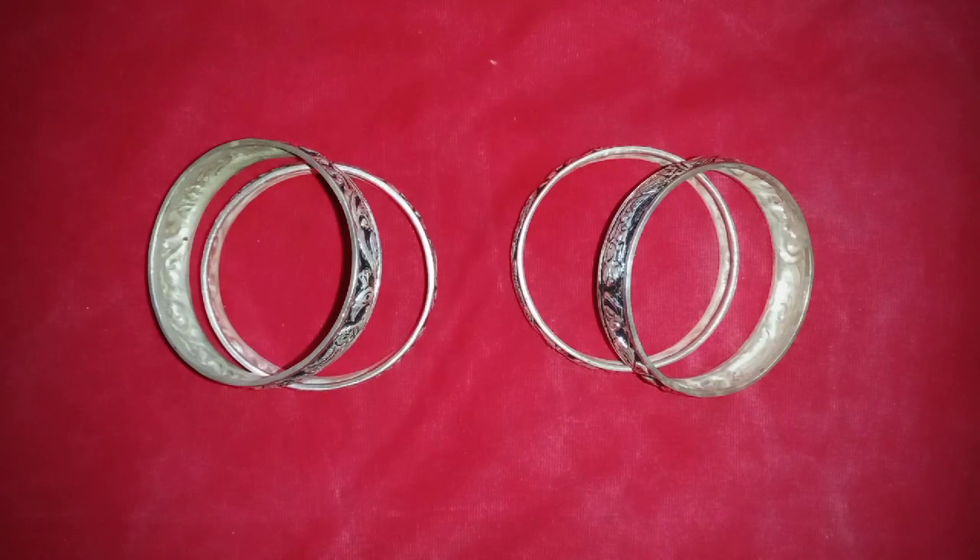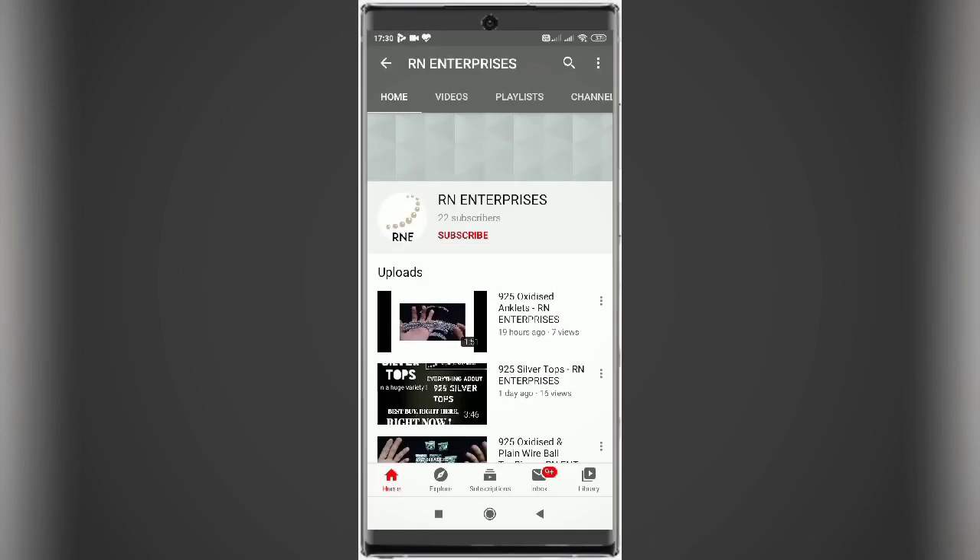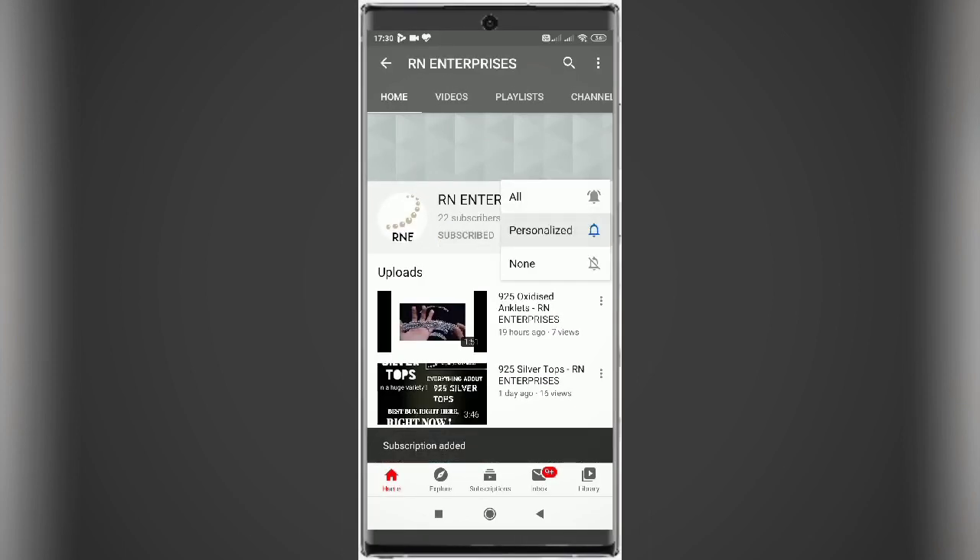Today RN Enterprises presents 95 oxidized bangles which are different from the ones we saw yesterday, but again a great addition to the category. These bangles are broader in size. Before that, subscribe to RN Enterprises channel and press the bell icon to receive the latest updates about trending silver products.